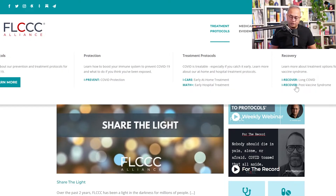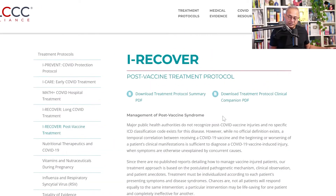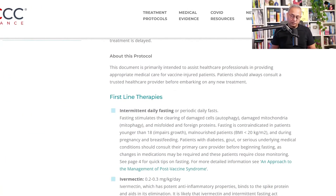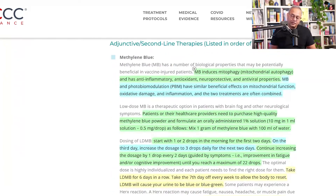If you go to the Treatment Protocols and then go to the I-Recover document on this page — let me make it a little bigger — and as you scroll down and look at these therapies, you will see the adjunctive second-line therapies, and in that list, methylene blue. So we're talking about the methylene blue oral dose.